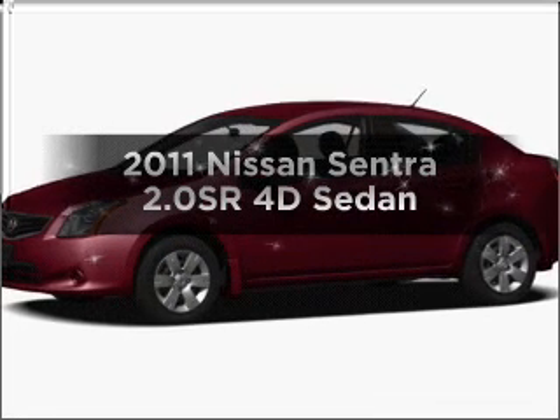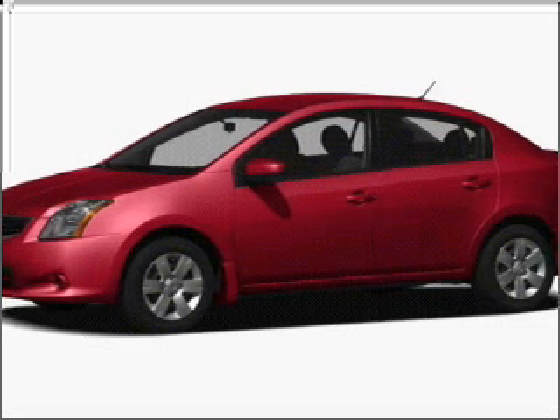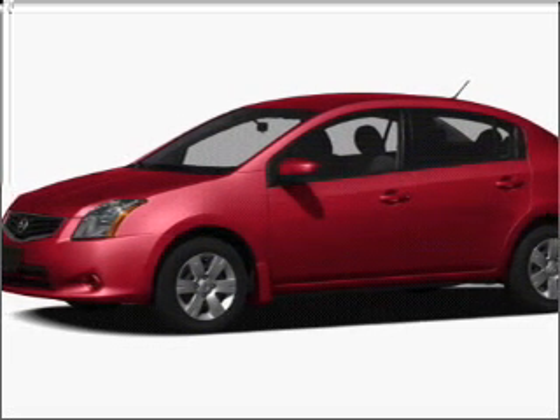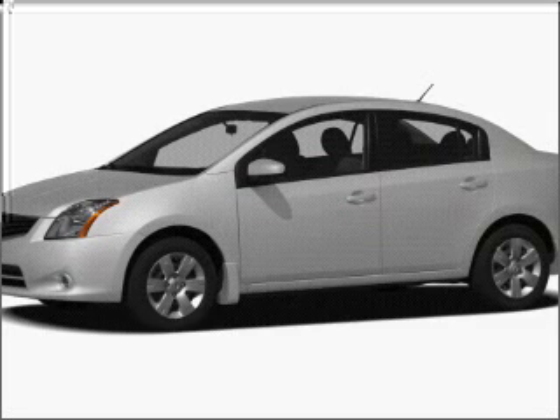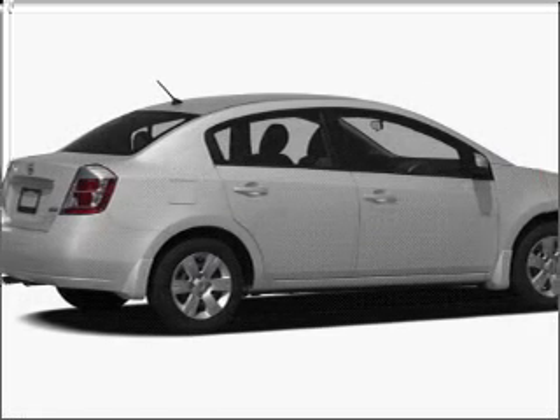Check out this 2011 Nissan Sentra. Everything you need under one roof with this great vehicle, with a reliable engine connected to a smooth shifting automatic transmission. Let us put you in the driver's seat today. Call or click to contact us.